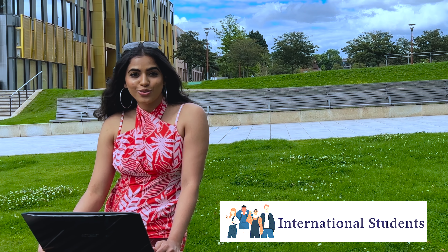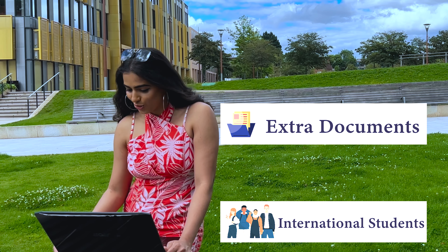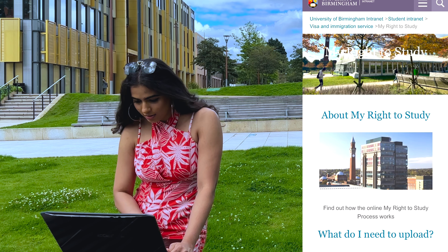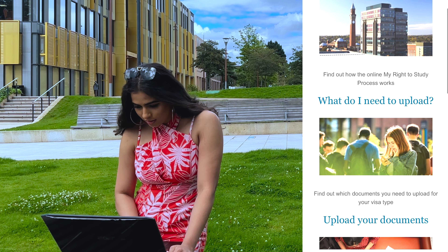Are you an international student? You may need to provide some extra documents. You may need to complete some extra essential tasks such as providing copies of important documents to prove you have the right to study in the UK. Use the My Right to Study webpage to provide these online before you arrive.